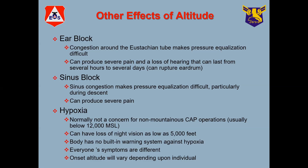Now, ear blocks. Have you all had the experience of flying on commercial airplanes? You might have noticed that when you're taking off and when you're landing, you're yawning or wiggling your jaw — what's commonly known as popping your ears. The same thing happens in diving.